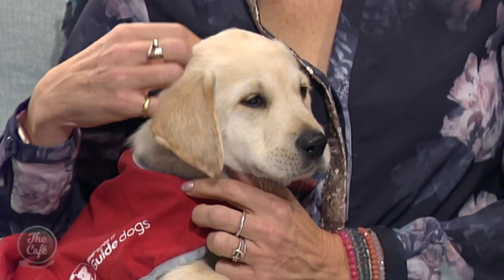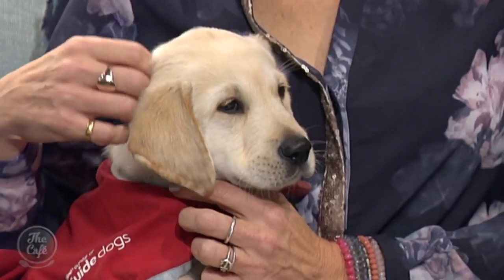Do all guide dog puppies get to be guide dogs when they grow up? Not all of them — they select based on health aspects and temperament, and the best of the best get considered for the breeding program, but they do a pretty good job at making gorgeous babies.